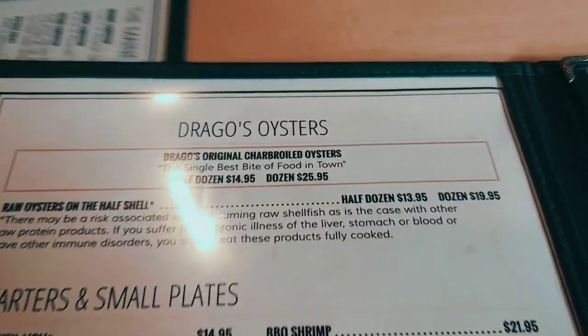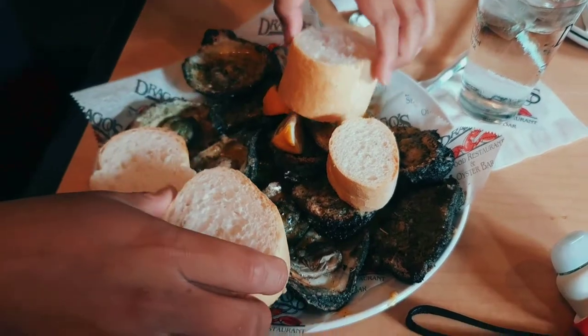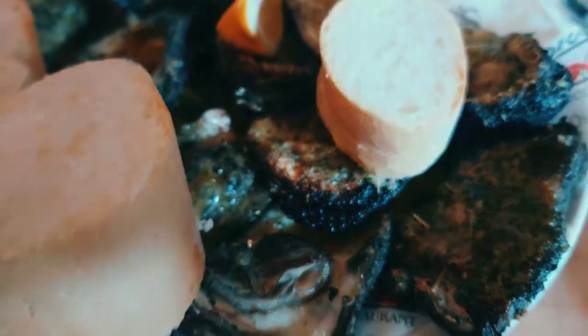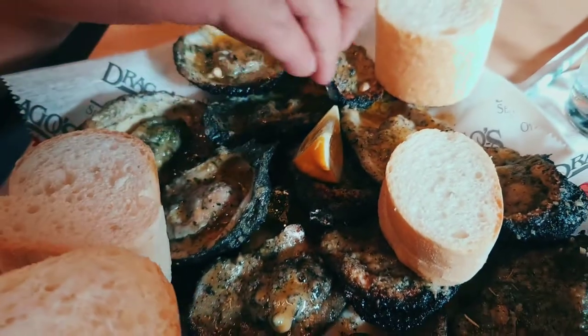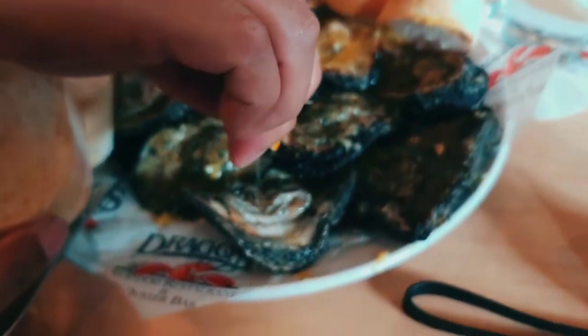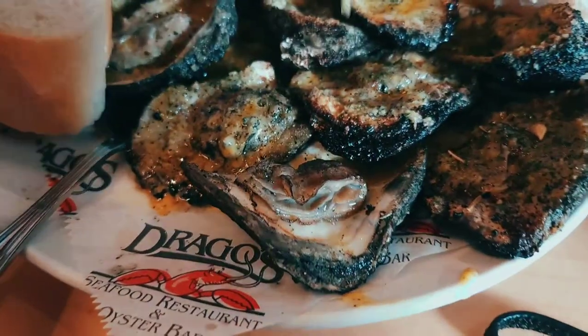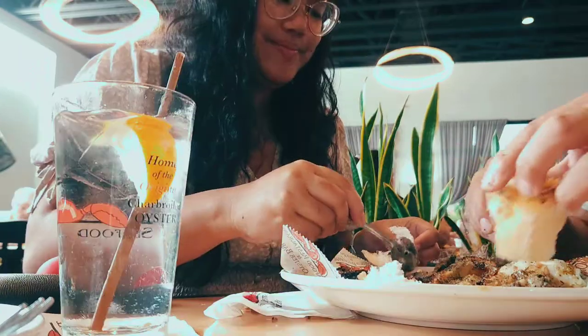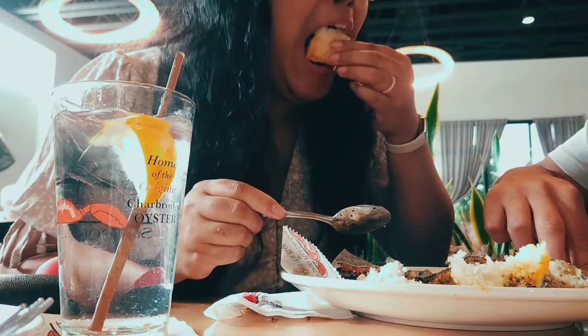Drago's is famous for their char-broiled oysters. They're typically grilled over fire, and depending on the restaurant they come with sauce and cheese. I don't really know what goes into Drago's sauce itself, but it's so buttery, good, and amazing — the best I've had so far. I love their sauce, and just drizzling lemon on it perfectly pairs everything together. This was RJ's first time trying Drago's and his reaction was a picture-perfect moment. It's particularly good with bread because you can soak up the sauce.